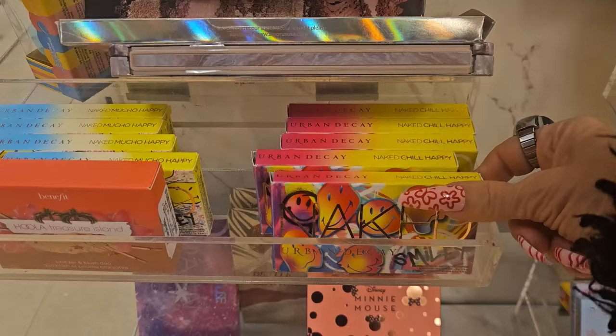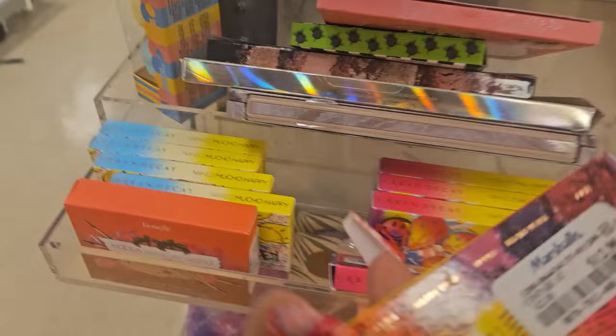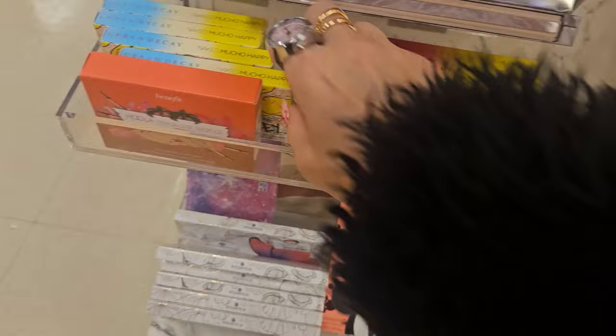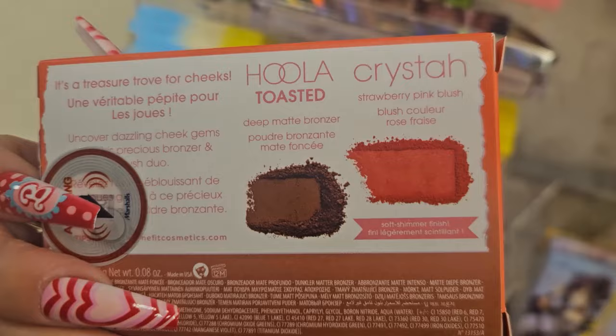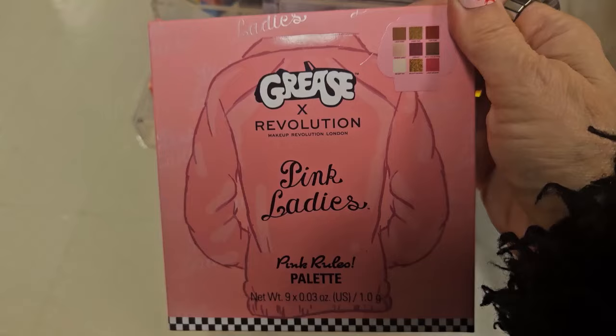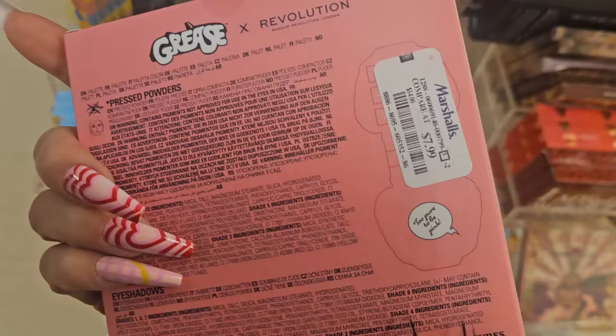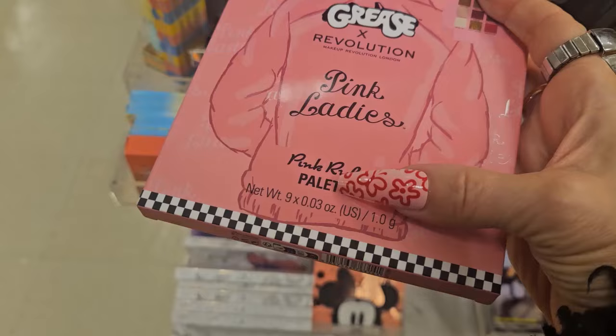They have all the Urban Decay palettes — Naked Chili Happy and Naked Mucho Happy — for $12.99 each. Those are beautiful shades. For the Benefit lovers, they have the Hola Treasure Island bronzer and blush duo in Toasted for $12.99 — great for darker skin tones. They're also bringing back the Revolution Grease Palette — Pink Ladies. I own this one; it's so cute, almost like a decoration. It's $7.99 and the inside looks like a jacket.